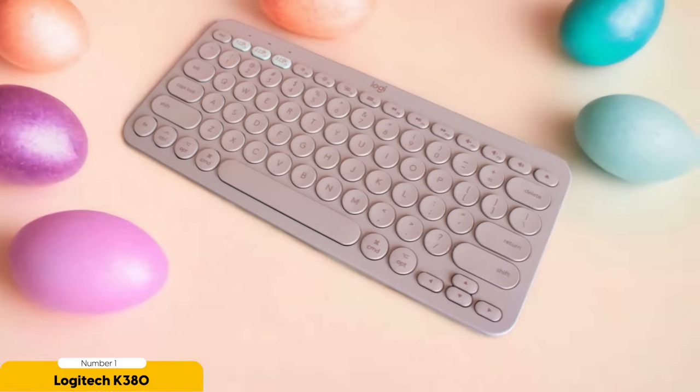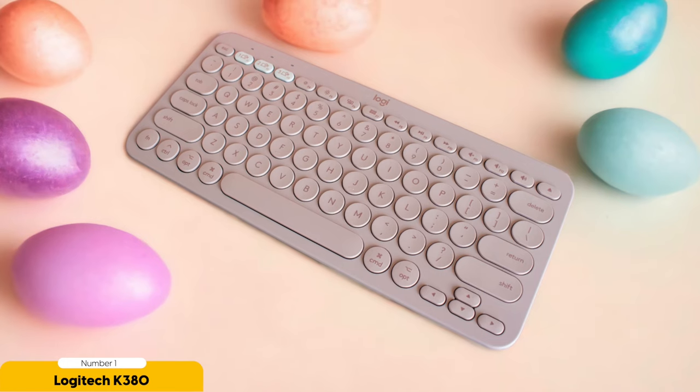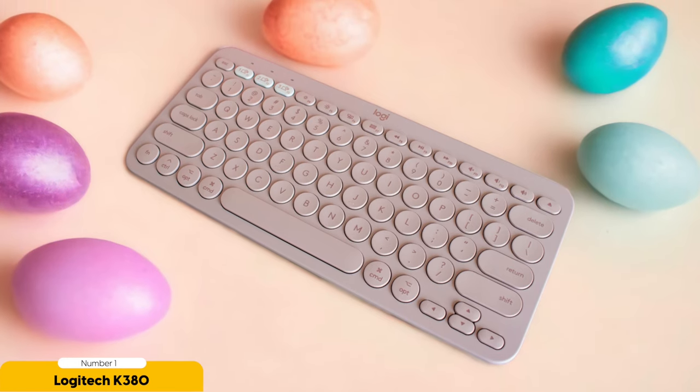The Logitech K380 is a wireless wonder, connecting to your devices via Bluetooth. With the ability to pair with up to three devices, you can seamlessly switch between your Mac, iPad, and iPhone with a simple press of a button. It's like having a multitasking wizard at your fingertips.